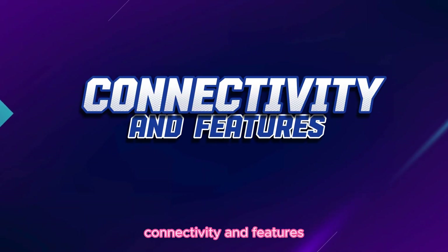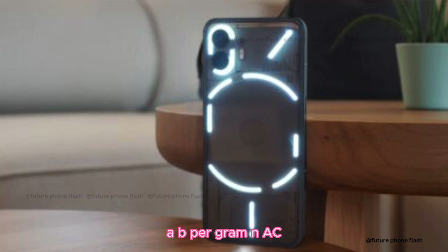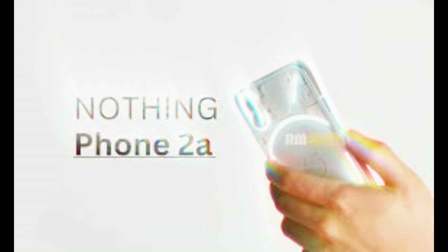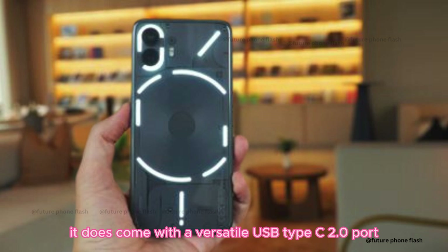Connectivity and features. This phone is all about staying connected. It supports Wi-Fi 802.11 a/b/g/n/ac, Bluetooth 5.3, and GPS. While NFC and radio details are still under wraps, it does come with a versatile USB Type-C 2.0 port.